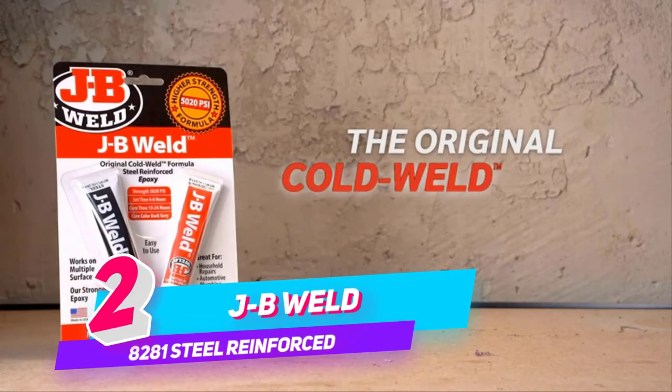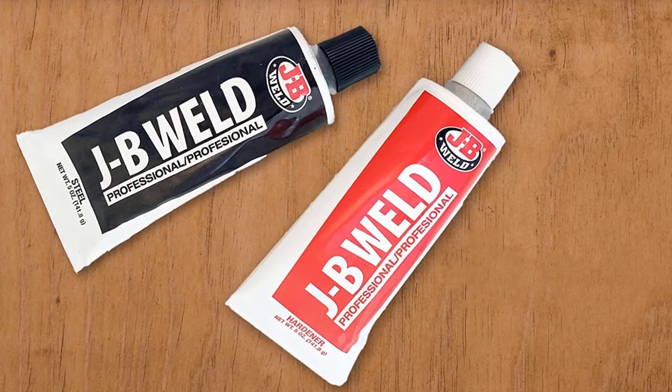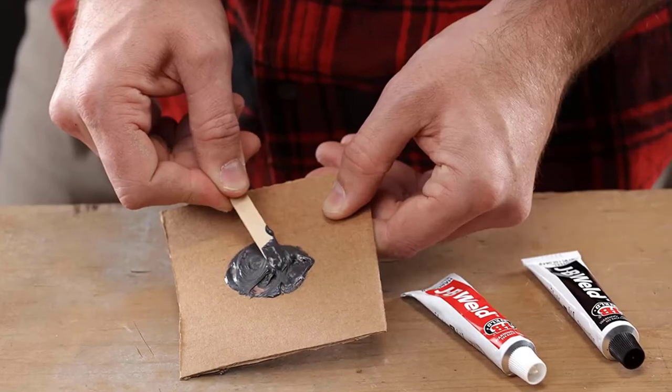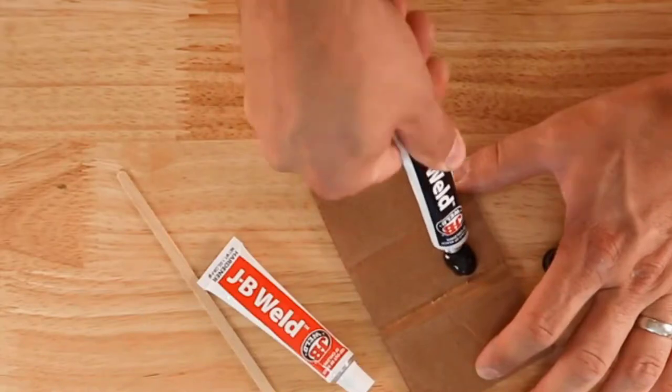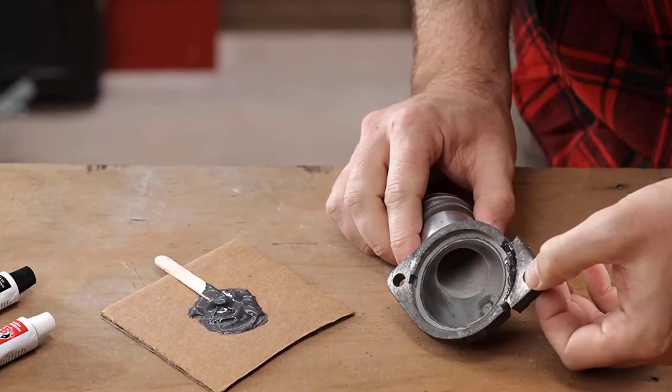Number 2: JB Weld 8281 Steel Reinforced Epoxy Twin Pack. JB Weld is the original Cold Weld 2-Part Epoxy System that provides strong, lasting repairs to metal and multiple surfaces. Mixed at a ratio of 1 to 1, it forms a permanent bond and can be shaped, tapped, filed, sanded, and drilled after curing.